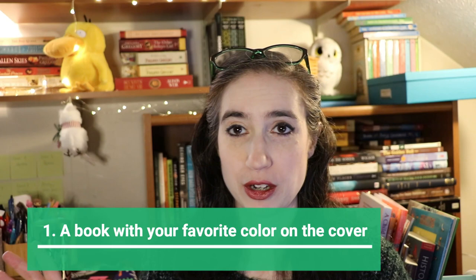The first prompt is a book with your favorite color on the cover. This could be anything because obviously favorite color is very subjective. My favorite color is green, so two books I'm potentially going to read are Remember Me by Christopher Pike, which has green lettering on the cover, and Buried Beneath the Baobab Tree. It could be a little bit of color on the cover or the whole cover — go nuts.